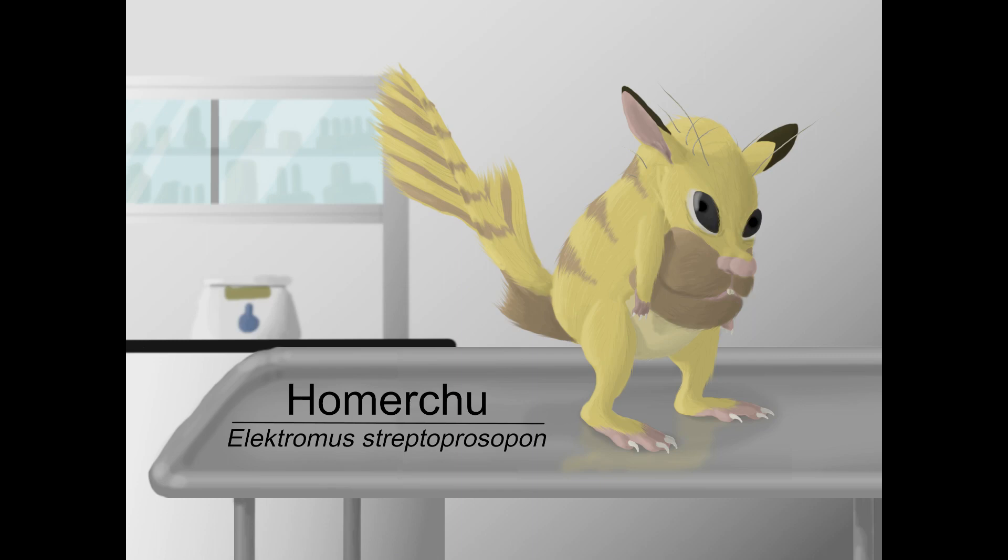By the way, yes, I will be making an actual speculative biology Pikachu in a later video, as well as many other creatures from the comments. So remember, if there's any type of creature you'd like me to give the speculative biology treatment on the show, please sound off in the comments below. Thank you all for watching. Happy April Fools, and see you next time on the Speculative Wildlife Research Center.